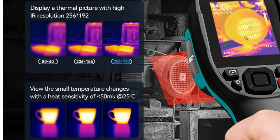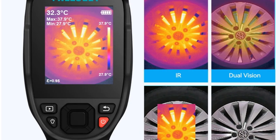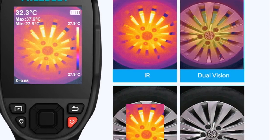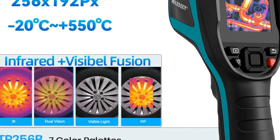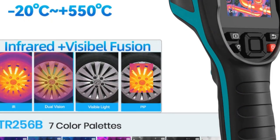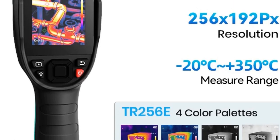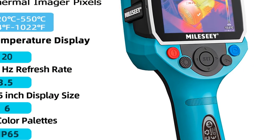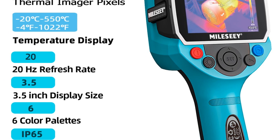MILIS-ETR equips this thermal imaging camera with seven color palettes and adjustable emissivity, facilitating clearer views and easier data analysis. Its capabilities extend beyond standalone usage — it integrates seamlessly with PC software for further analysis and comprehensive reports, making it an excellent choice for professional use in electrical, mechanical, and building inspections. The TR-256B promises accuracy, efficiency, and professional-grade thermal imaging capabilities, catering to the needs of inspectors, engineers, and technicians across diverse sectors.